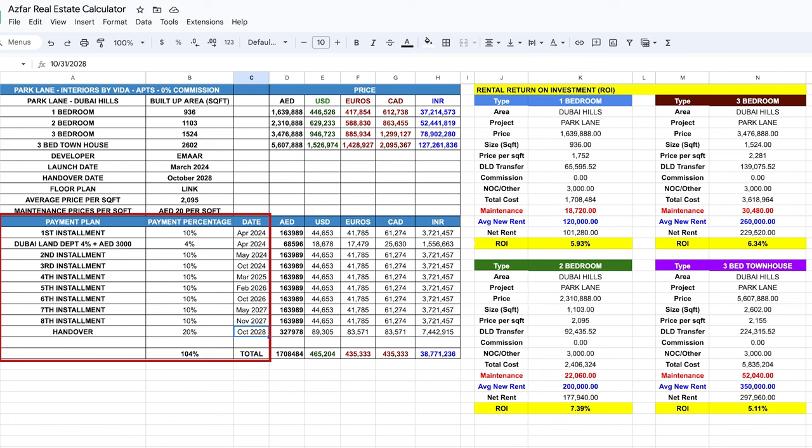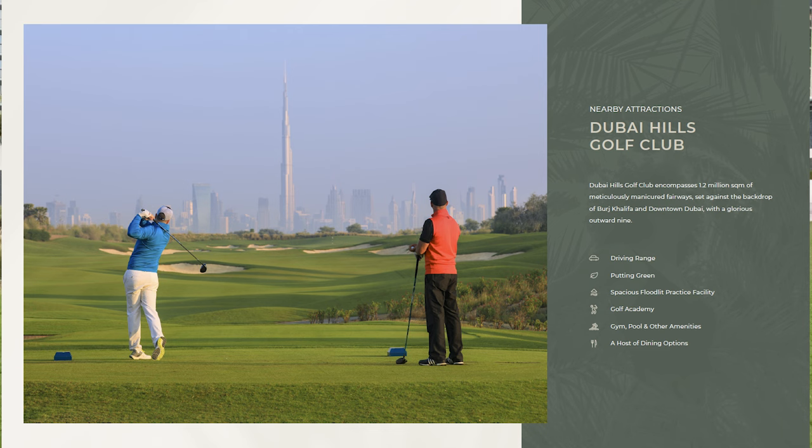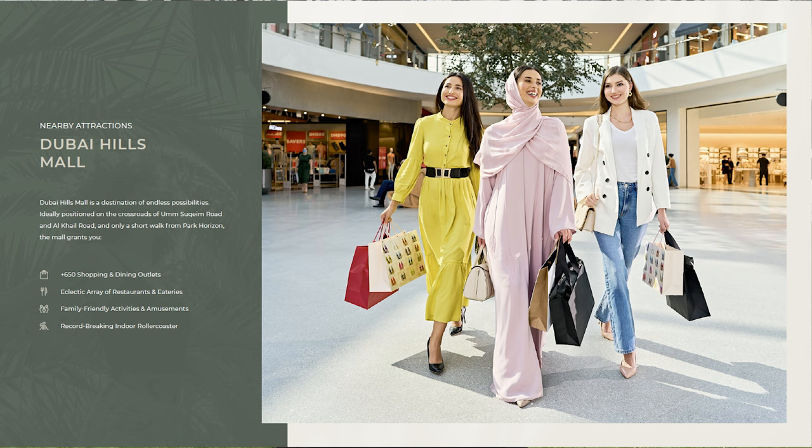The payment plan is flexible as the anticipated completion date is October 2028 — so around four and a half years to pay the amount. I'm not selling you an apartment; I'm selling you a luxury and convenient lifestyle of Dubai Hills, which is a city within a city — a championship golf course, an amazing mall, schools, restaurants, and the largest park.